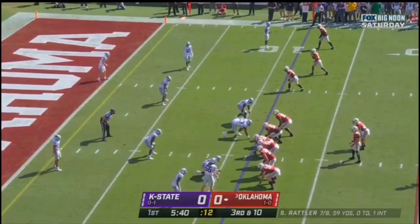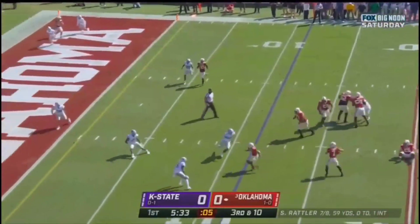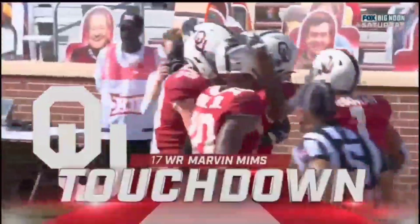Gang tackling by Kansas State. Third down and 10 at the 11. Rattler, play fake. Rattler dancing, squares up, fires. Touchdown, Oklahoma! Marvin Mims — a talented freshman out of Frisco.